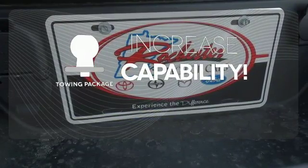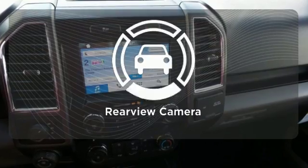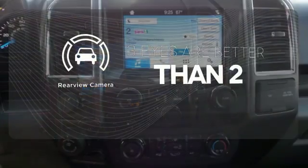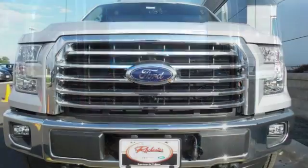You're set to handle any job or haul any of your toys with the included tow package. Warm off the chills with the heated seats. The backup camera gives you a clear picture of what's behind you. Brawn, safety, and fuel efficiency — this F-150 is a smart choice.